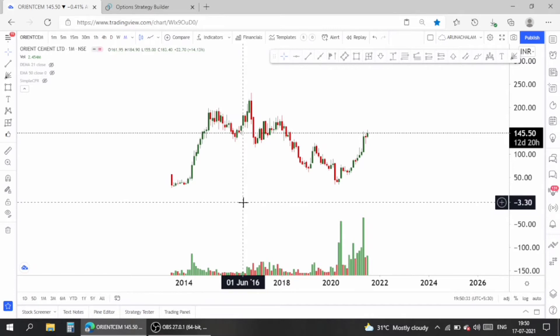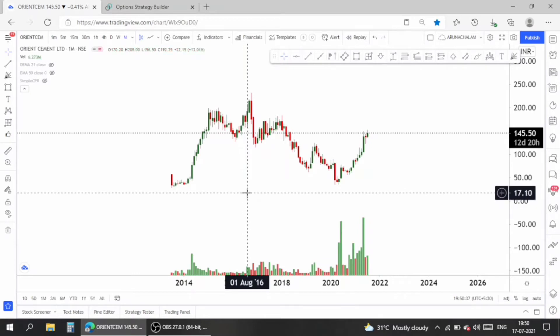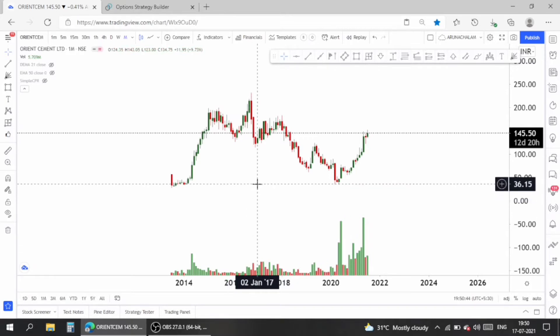Hi, this is Anna Shalam. Today let us analyze the stock Orient Cement Limited. The stock is fantastic right now and has potential to give more than 50% returns to its investors — both short-term gains and long-term gains. The stock is very good, the company is doing well, and it's good to go long in this stock.